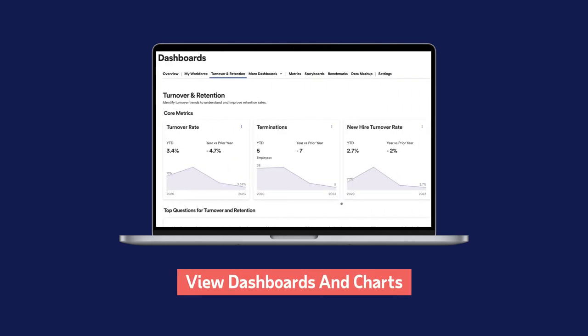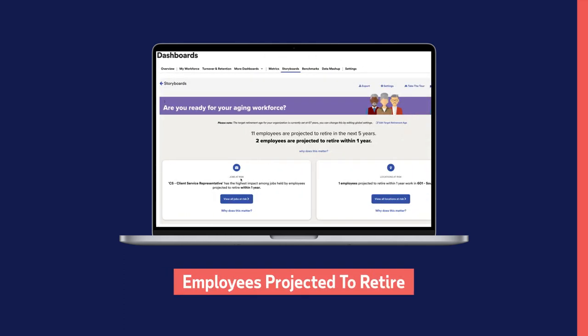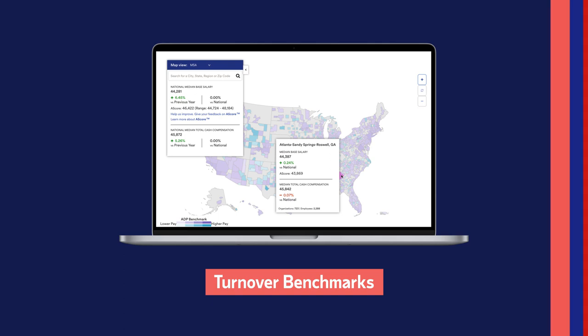View dashboards and charts to quickly see year-over-year trends for company turnover and number of employees projected to retire. You can even track how your company stacks up in areas like compensation and turnover. A few clicks, and you're done.